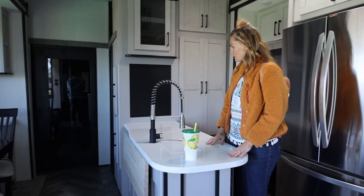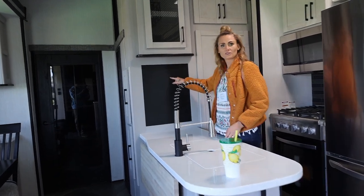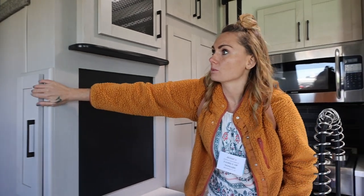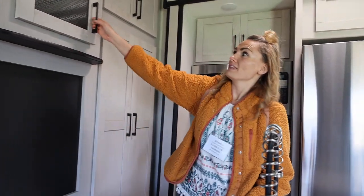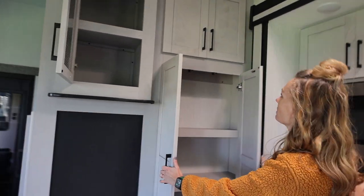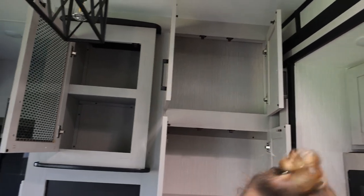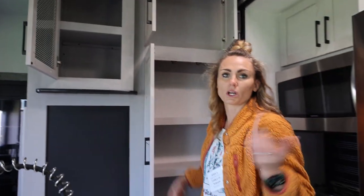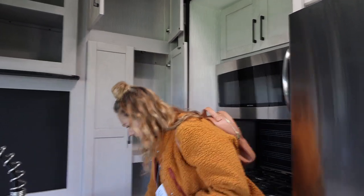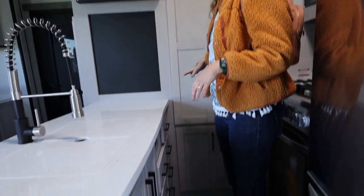They're going to add a flip-top counter right here so we'll have a little bit more counter space, and the counter space goes all the way over here. This looks like a chalkboard, and they're going to add more of a pantry over there. These cabinets are pretty nice — this would be our pantry area, going up really high, and that's where we'd put all of our food. There's more storage down here as well.